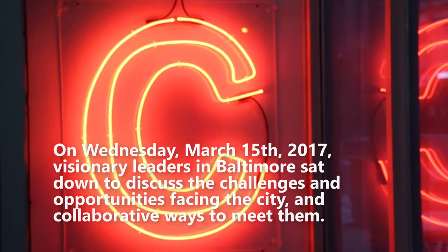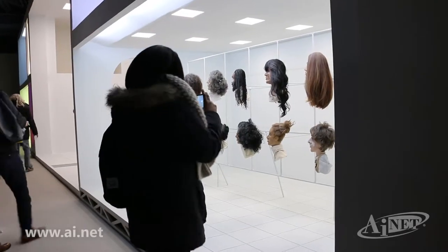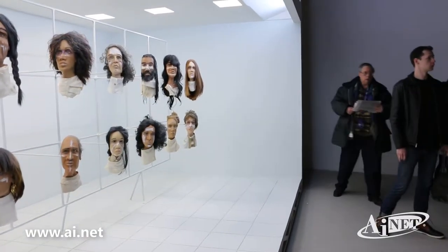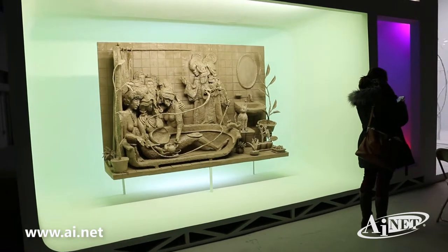Hi everybody. I'd like to thank everybody for coming out today. My name is Brian Cecho, I'm the Director of Marketing here at AI Net. We are the company that helped to put this on, with cooperation from a lot of these great panelists we've got here today. I know the weather was not great. I'm going to turn it over to Michael Lasicki, who's the author of Hutzler's, We're Baltimore Shops, and he is our panel moderator.